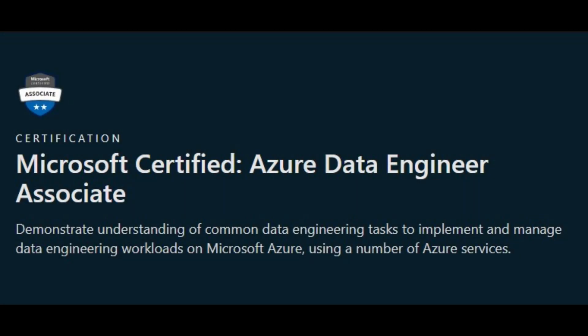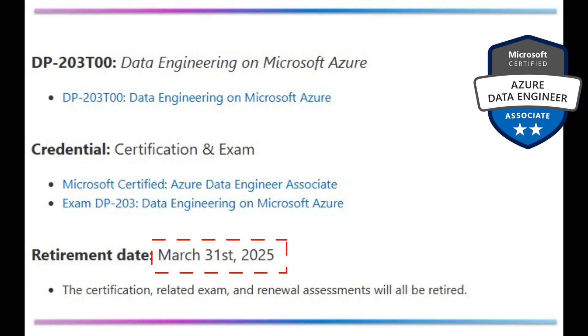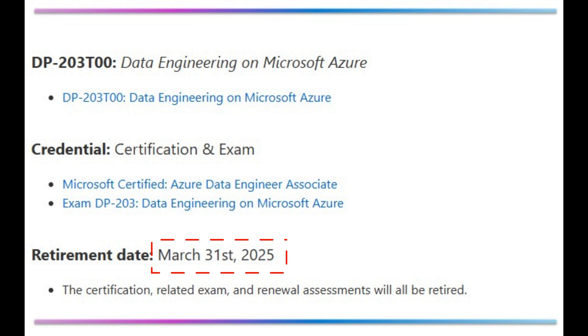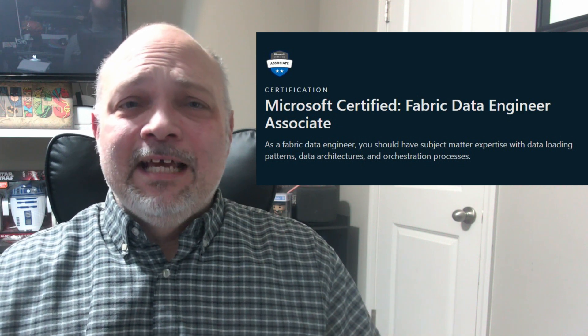First things first. The DP203 is a certification that many of us know and love as the Azure Data Engineers Associate Certificate. It is retiring at the end of March, on March 31st, 2025. Microsoft is recommending that you pivot now to the DP700, which is the Fabric Data Engineer exam, as its new successor.